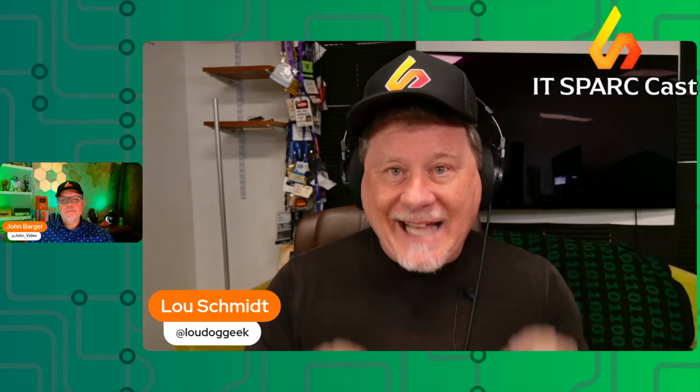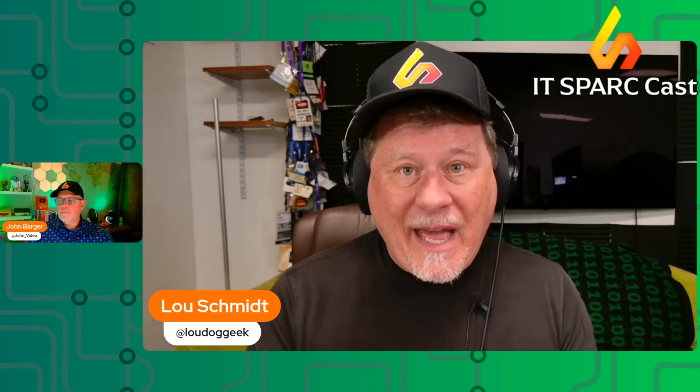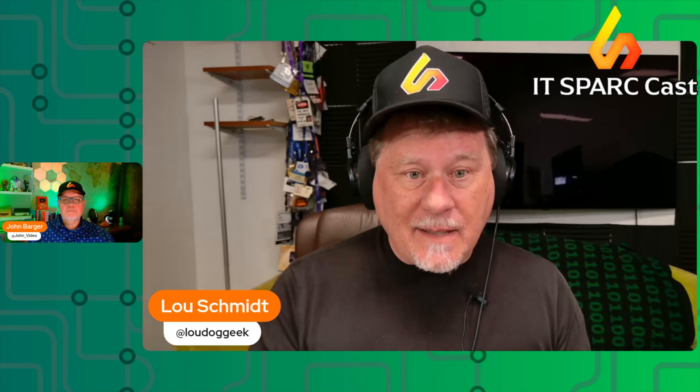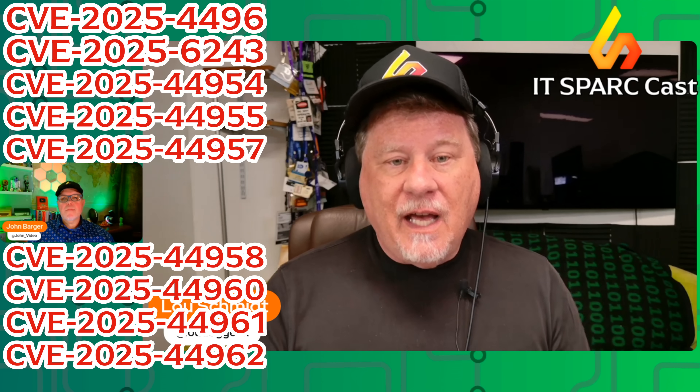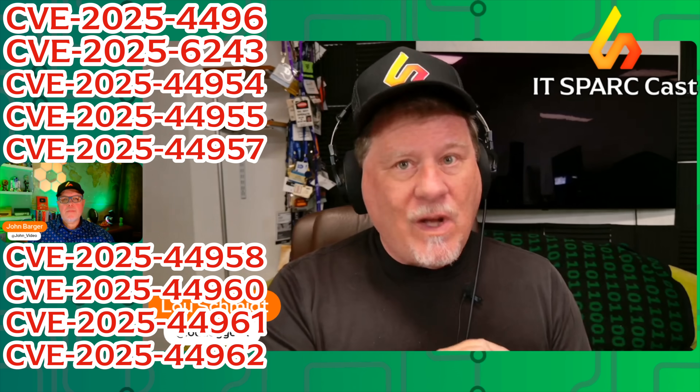Hard-coded secrets are incredibly difficult to change in systems — usually you're talking about a complete swap-out of firmware. And what makes this even worse is that as of now, I've been unable to find a patch or even a response from Ruckus on this. If you have these systems, CVE-2025-44957 is the one that will kill you — that's the hard-coded credentials vulnerability.